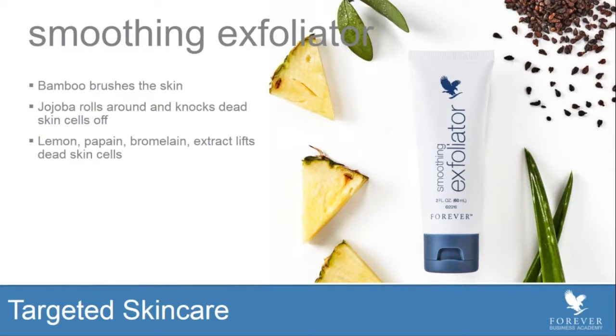The granule that you're going to feel is bamboo. Bamboo actually kind of sweeps the surface of the skin like a brush — like you're dusting or sweeping the floor. That's exactly what this does to the skin. And as a side note, bamboo is one of the most sustainable plants on the planet. You could literally cut it and almost watch it grow. So we're not only using an ingredient that is great for skin, we also have that commitment to the environment — we're using sustainably sourced ingredients.